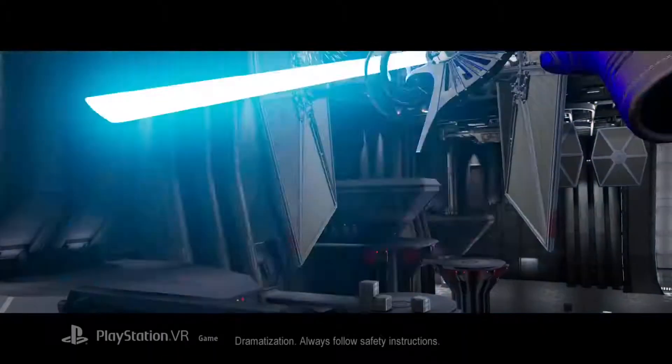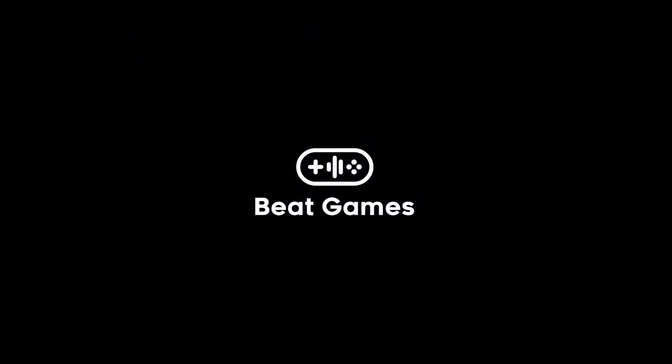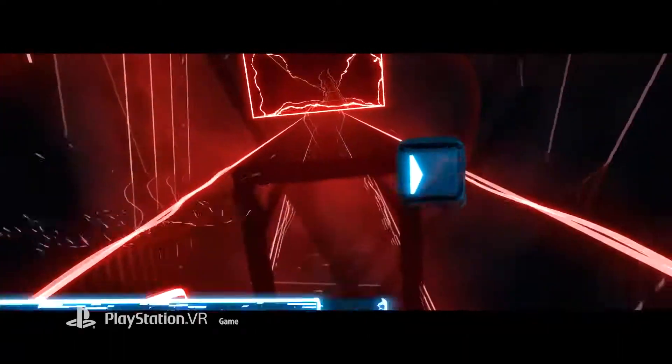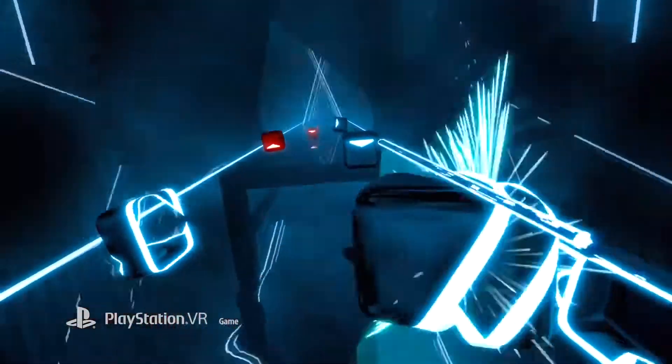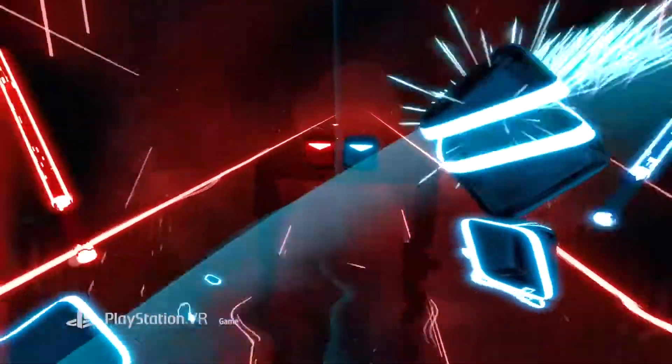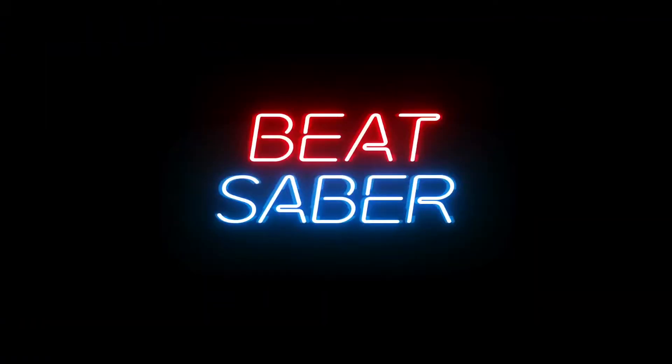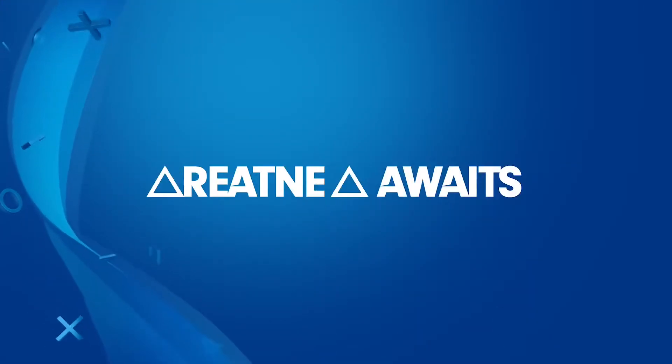Next, a quick Beat Saber update. The Linkin Park music pack was recently released, which is a great pack — particularly if you're a fan, but even if not, there are some good maps and a nice new tunnel environment, quite different to the other music packs. It's 11 songs, so it's quite substantial and recommended. Beat Saber has also had a small update improving the lighting, adding four light sources instead of the previous two.